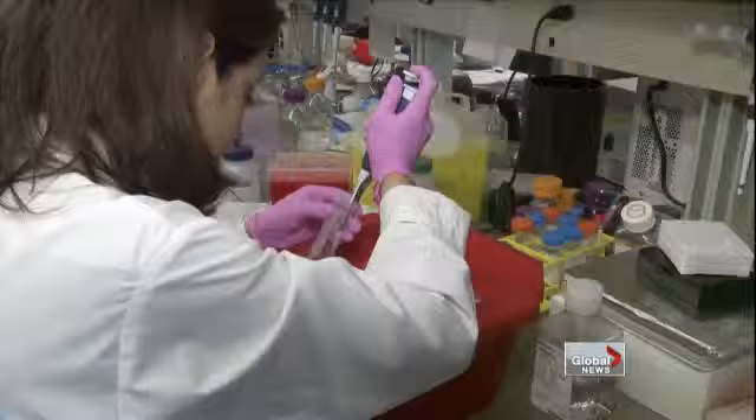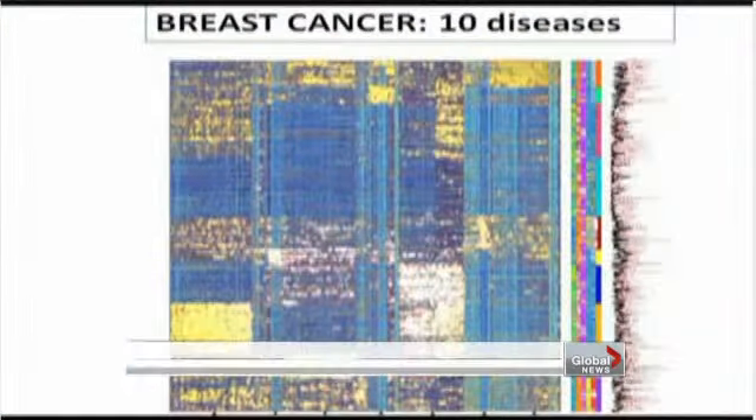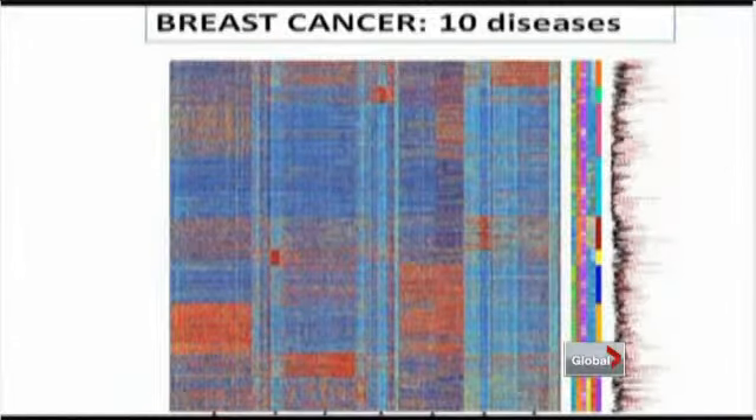The information was entered into a computer to create what's called a heat map. The arrays used each generate thousands of data points. Red shading means that those particular genes have increased activity, and blue shading means that those particular genes have decreased activity.